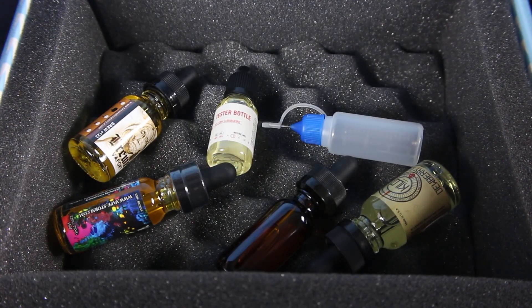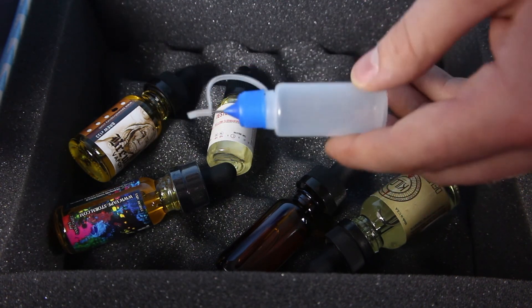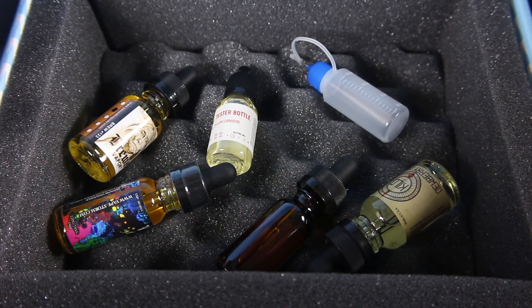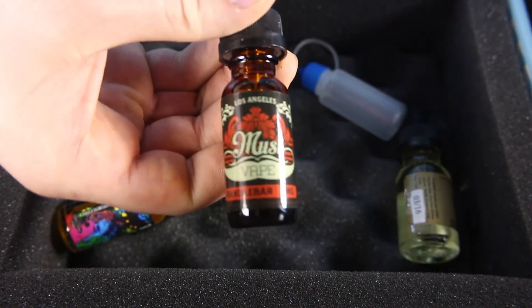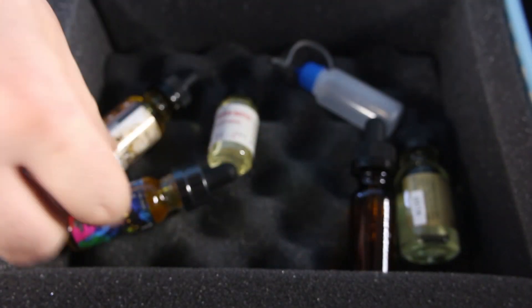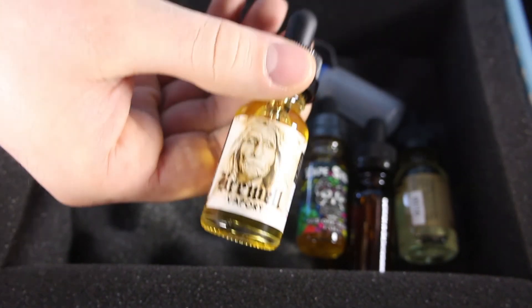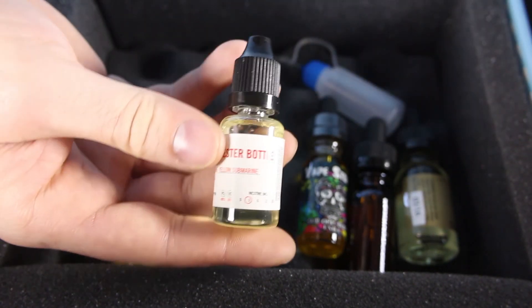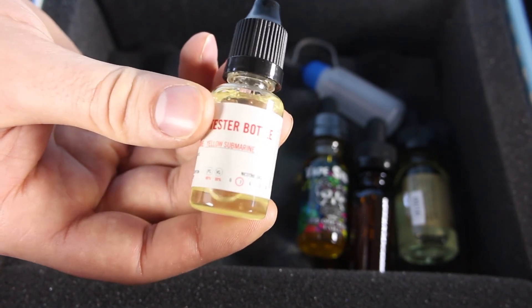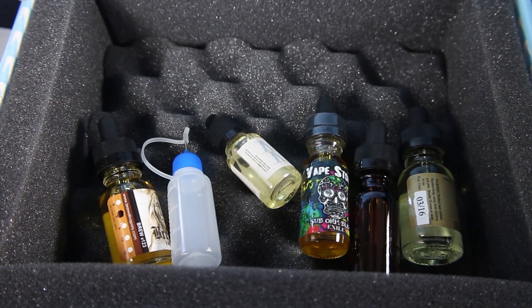We got another tester bottle this month and also a little free squeeze bottle as well. I love these little gifts they throw in — it just shows they really care about you and want you to have the best vaping experience possible. Looking at the e-liquids, we have Dewberry Cream, Handlebar, Exile, and Number 123. Our tester bottle this month is Yellow Submarine, which is a lemon taffy — it's delicious. Plus a little squeeze bottle, so lots of good stuff in this month's Craft Vapory box.